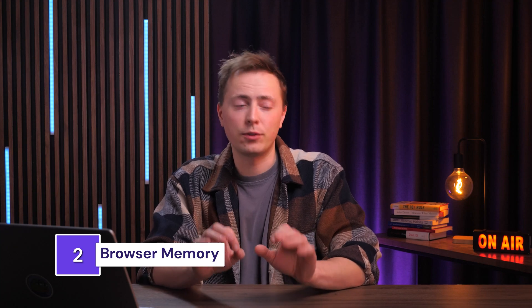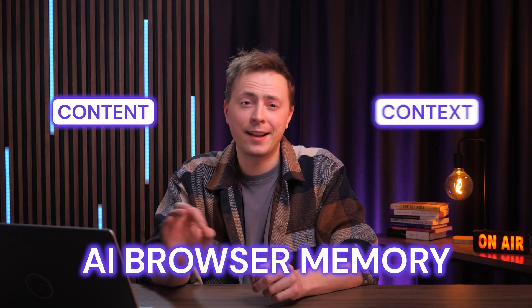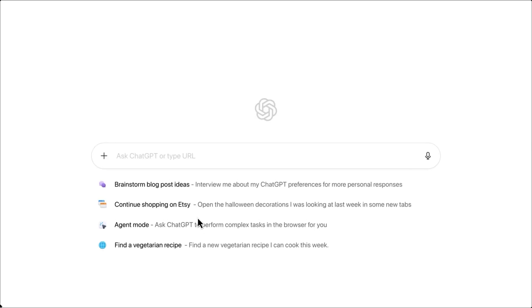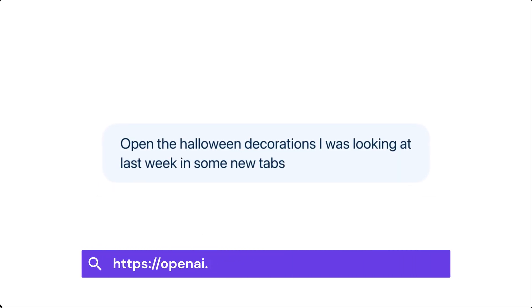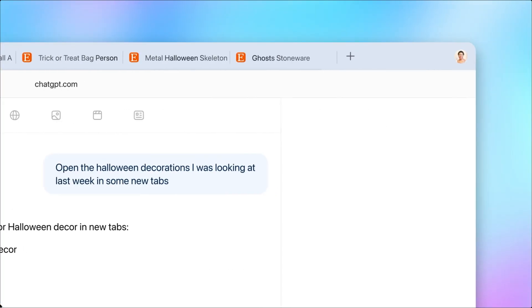Is it a browser or a chatbot? To be honest, it's kind of both. The second feature is browser memory. Unlike normal browsing history, which just saves URLs you visited, an AI browser memory remembers the content and context of everything you looked at. It's like the difference between a list of places you've been versus having a photographic memory of every conversation you had there. The AI learns from your browsing the same way it learns from your chat history, and you can ask it about things you looked at days ago.